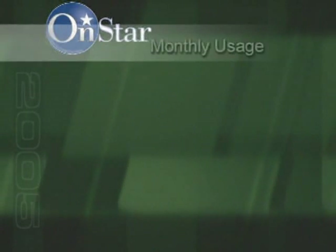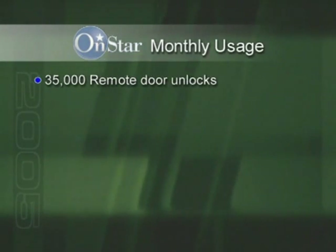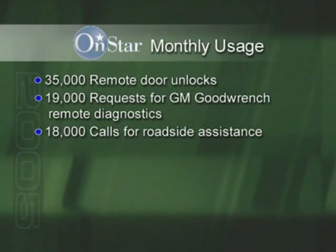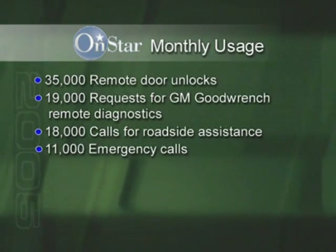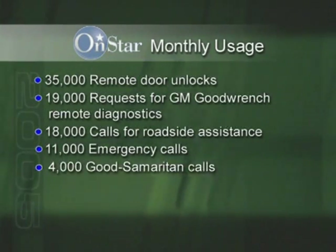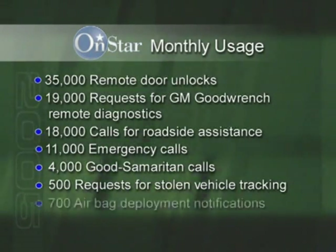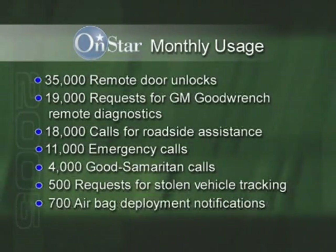For 2005, OnStar is more important than ever for your customers. It's becoming a real factor in their buying decisions. Usage is at an all-time high. In a typical month, based on a rolling average from May through July, there are 35,000 remote door unlocks, 19,000 requests for GM GoodWrench remote diagnostics, 18,000 calls for roadside assistance, 11,000 emergency calls, 4,000 Good Samaritan calls, 500 requests for stolen vehicle tracking, and another 700 airbag deployment notifications.